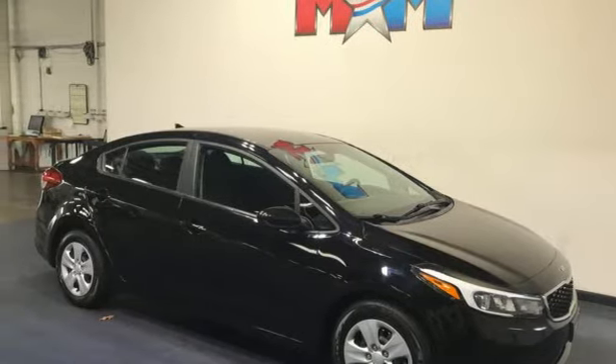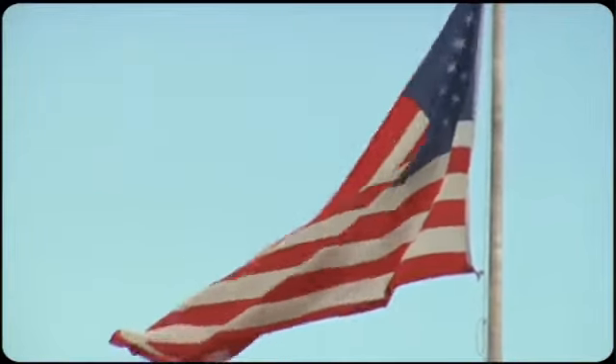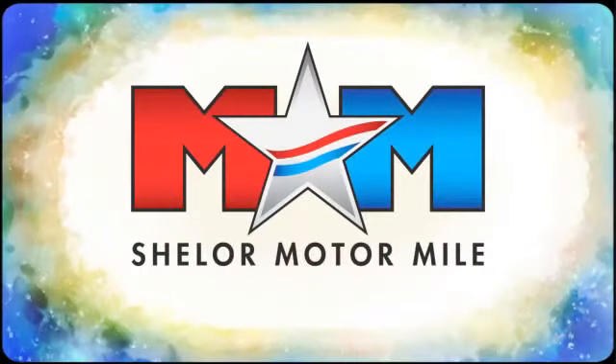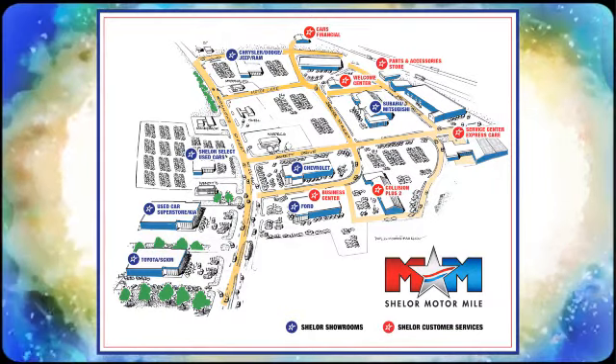Take it for a test drive today. So come visit us on the Motor Mile, where you're always a name and never a number. Call, click, or stop in. We're conveniently located at 200 Motor Lane in Christiansburg, Virginia.